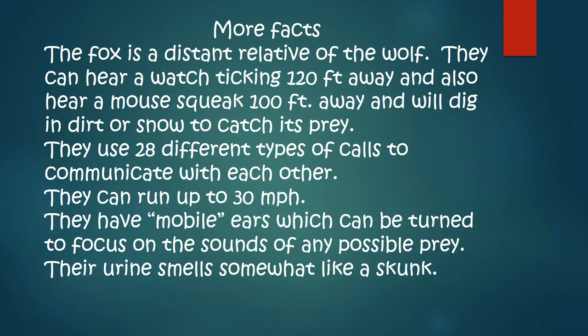The fox is a distant relative of a wolf. They can hear a watch ticking 120 feet away, and also hear a mouse squeak 100 feet away, and will dig in the dirt or snow to catch their prey. They can also use 28 different types of calls to communicate with each other. They can run up to 30 miles an hour, and they have mobile ears which can be turned to focus on sound.